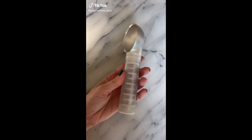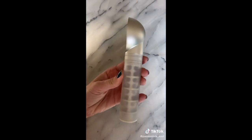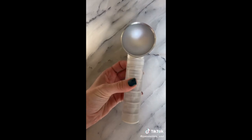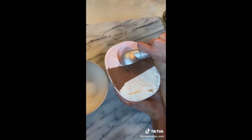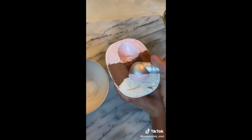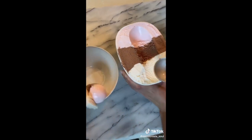Okay you guys have to check out my new ice cream scoop. It has a heat thermal handle which takes the heat from your hand and actually puts it to the top of the scoop to make it really easy to scoop out even the hardest of ice creams. Check this out — I love it.